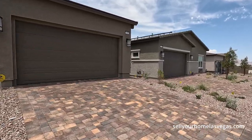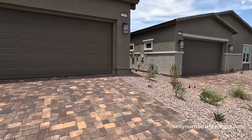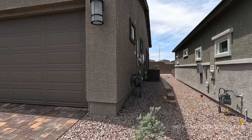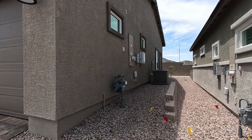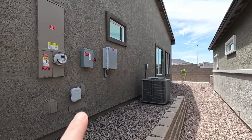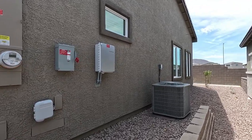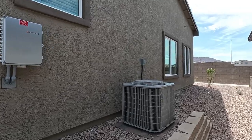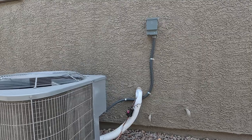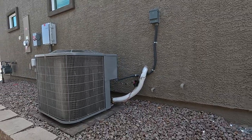You will get paver stones included in the driveway. Now on this side, looks like we have our 200-amp panel, gas meter, all the Cox communications. All these homes will come with solar as well — you either have the option to lease it or purchase it. I like the idea of having solar on all new homes. Just get a battery backup power wall and now you're self-sustaining.